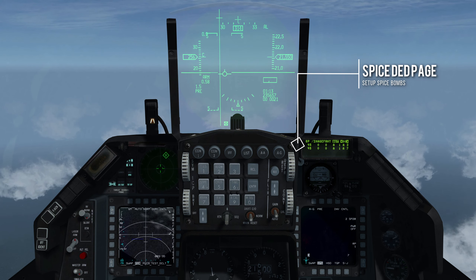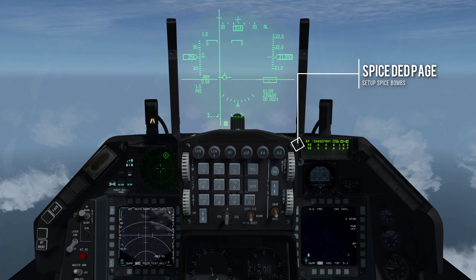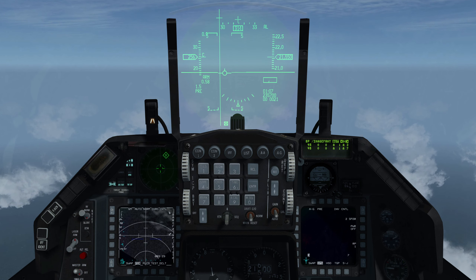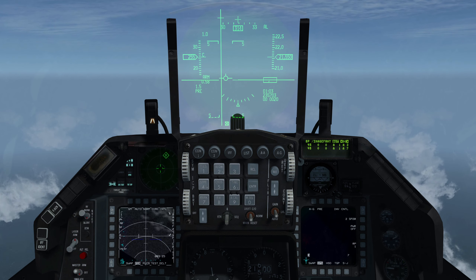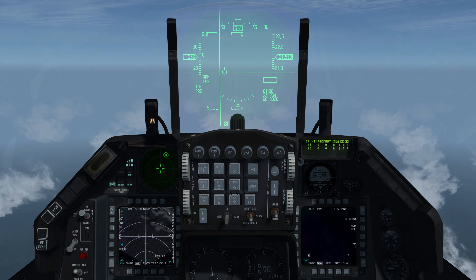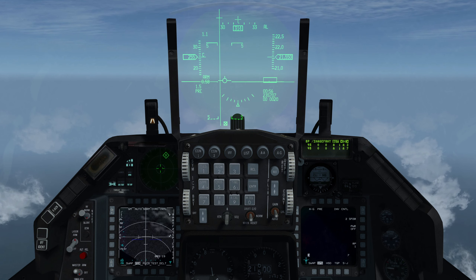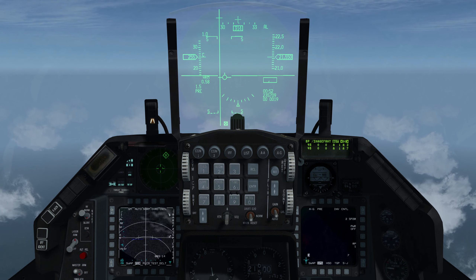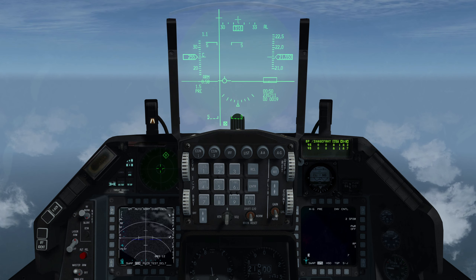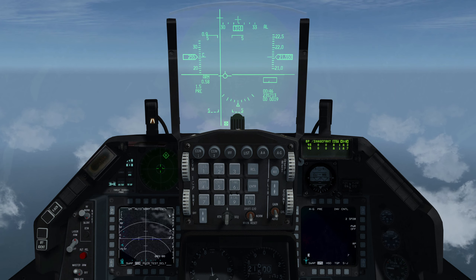BP is the mnemonic for inertially aided munitions. Image front is the guidance type selected; however, the only guidance type available in BMS is GPS. Auto/manual is not implemented. The current target sub-page is indicated. Note that the current page can display information on all Spice bombs loaded on the aircraft, with one line displayed for each weapon loaded.